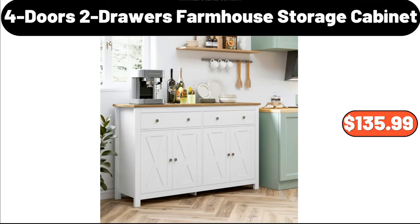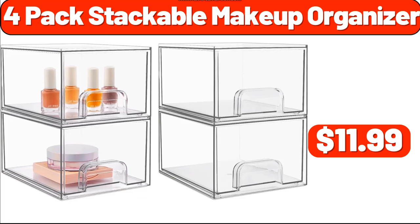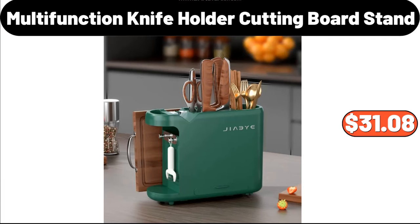4 Doors 2 Drawers Farmhouse Storage Cabinet, $135.99. Minimalism in Contemporary Style Coffee Table, $45.99. 4-Pack Stackable Makeup Organizer, $11.99. Multi-Function Knife Holder Cutting Board Stand, $31.08.